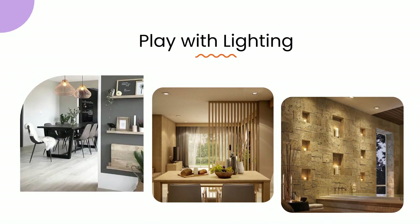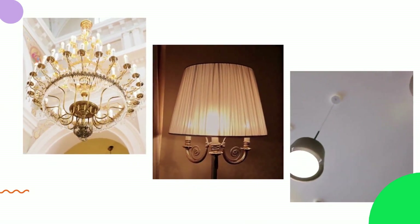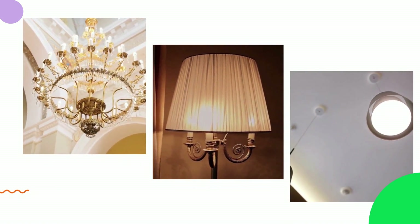3. Play with lighting. Proper lighting can make or break the ambience of a room. Incorporate a combination of ambient, task, and accent lighting to create a layered effect. Chandeliers, floor lamps, and dimmer switches are excellent choices to add a touch of opulence.